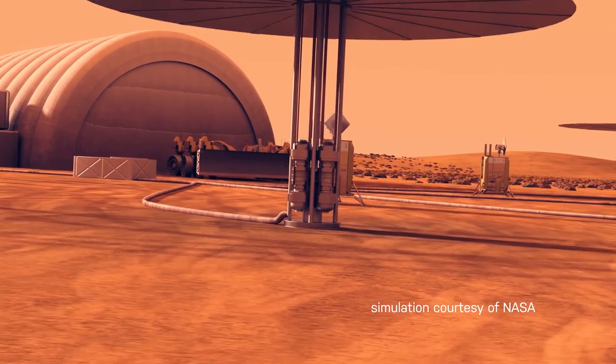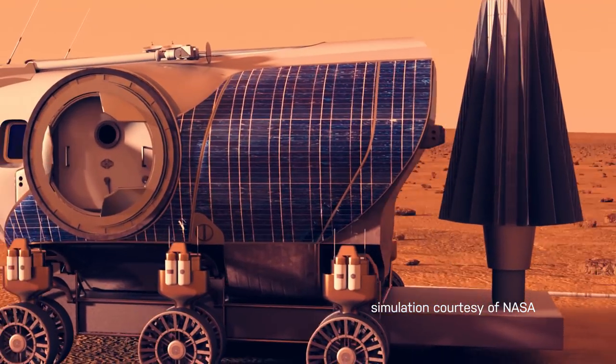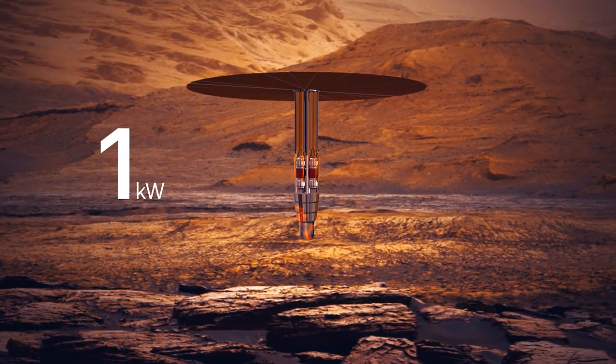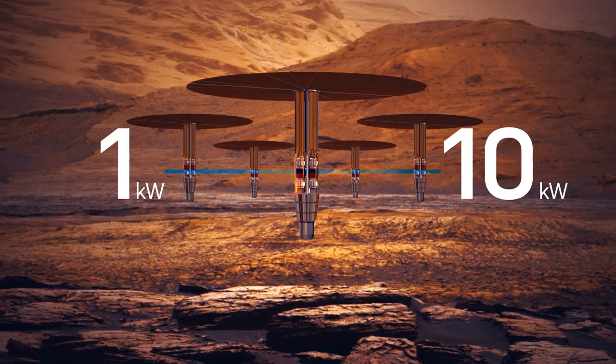Kilopower is the result of lessons learned over the past decades of trying to get space reactors established. We went back and tried to make this system as simple as we could. It ranges in size from one kilowatt — about the power needed for a household toaster — up to 10 kilowatts. At 10 kilowatts, we would use four or five of them on Mars in order to make fuel and to produce power for the habitat.